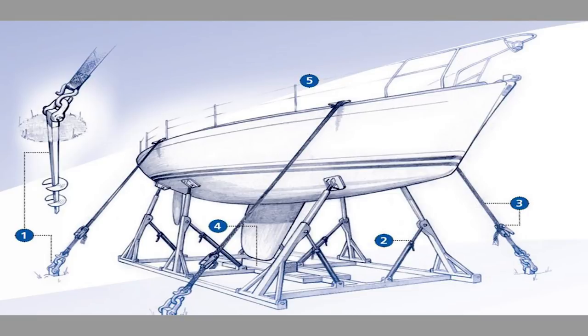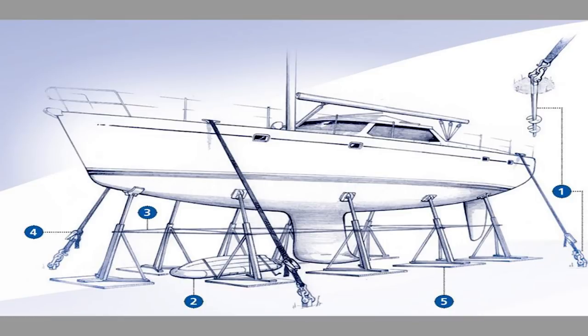Regarding unstepping of masts: it depends on your company and area, but unstepping the mast will definitely improve your ability to negotiate a better premium. The use of cradles is possibly the best option to protect your boat and will be reflected in your premium and excess. Some insurers don't even charge any hurricane premium or increase excesses if you are in a cradle and have unstepped your mast — it's a double advantage.